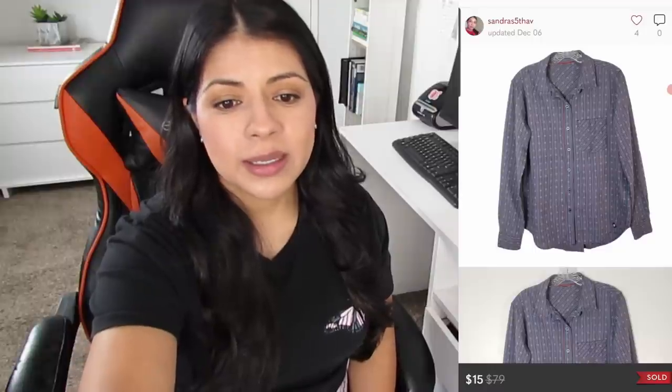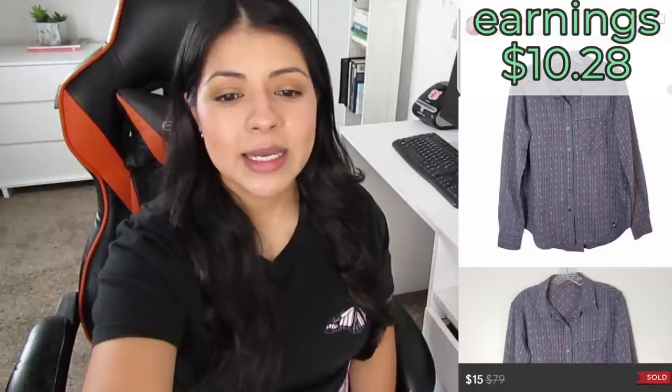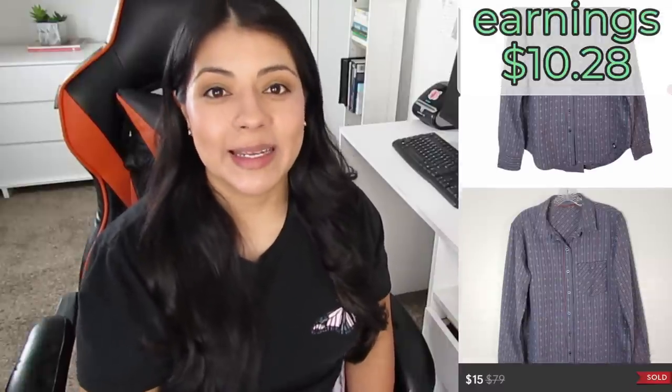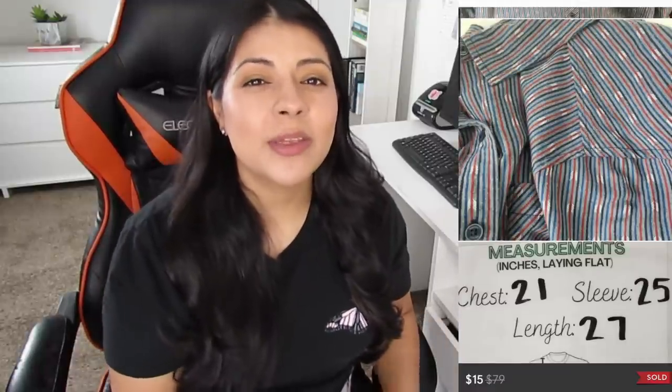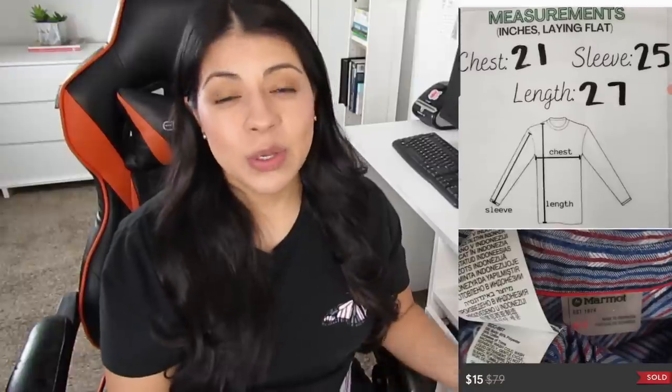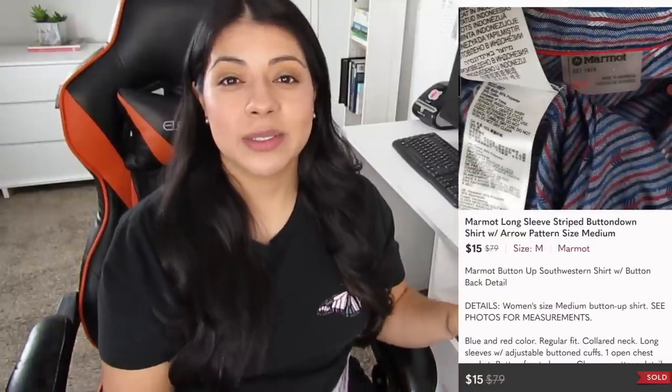Number four on Poshmark, we have this Marmot long-sleeve button arrow print shirt. It sold for $15, earnings were $10.28, and was listed for 108 days. Some Marmot pieces can do well — I've sold many jackets and vests by them for decent prices fairly quickly. So when I saw this top I just assumed it would do well, maybe not as much as the jackets but at least a quick flip. I was so wrong about this one, just like the Victoria's Secret backpack — it would have helped to do comps.